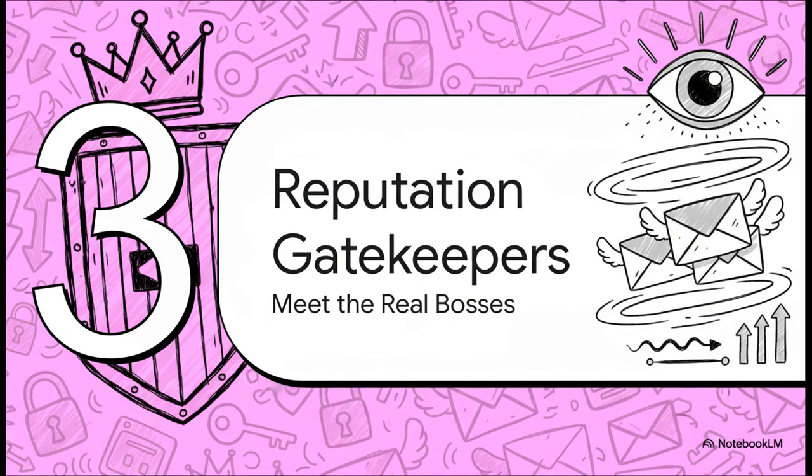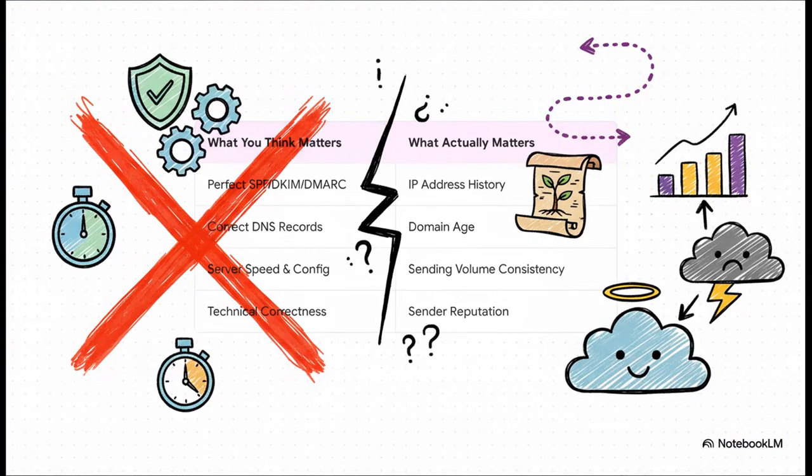It's time to meet the real bosses of the email world. There's this invisible system that decides whether your message ever sees the light of day, and it doesn't care one bit about your perfect setup. It cares about just one thing: your reputation. What's so fascinating about this is the huge disconnect it shows. We all focus on the technical checklist — getting our SPF, DKIM, and DMARC just perfect. But with the big players, we're talking Google and Microsoft — what they actually care about is things you can't just configure: the history of your IP address, the age of your domain, and this vague but all-powerful idea of sender reputation.